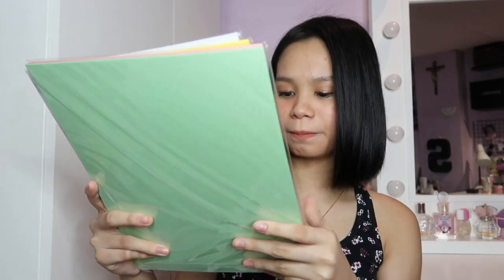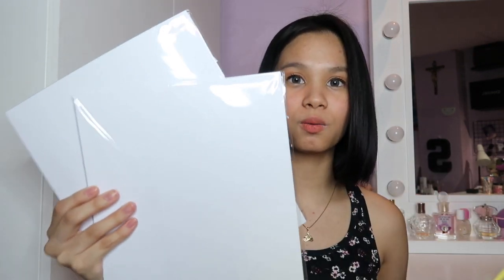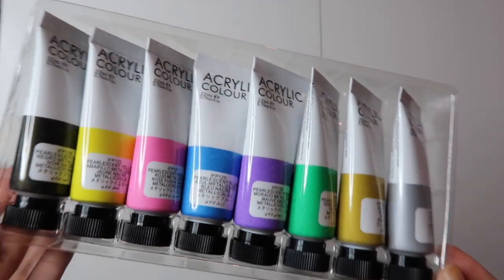The next thing I got is some pasta paper — makapal na board paper from Veko, I think. I got pastel green, pastel pink, pastel-ish yellow, and two white. From the same shop, I also got paint — Art Rangers acrylic color. I got the 8-piece metallic set. I just wanted to try this out first, kasi merong pastel, may glitter, and may primary colors din. I got the metallic one first to try it out and I really like it. So I might buy the other sets as well. It's cheap for its quality and it's 8 colors, so it's very good.